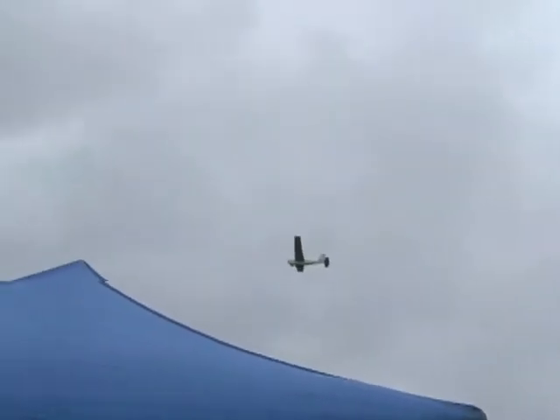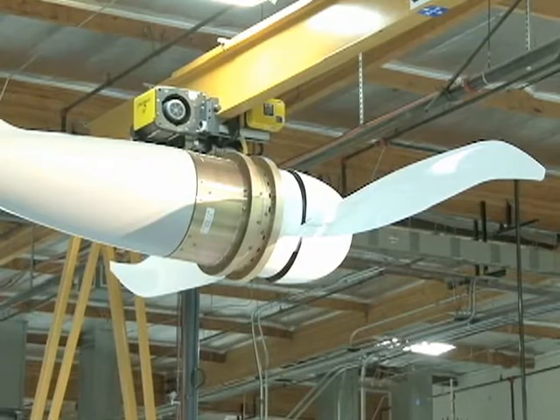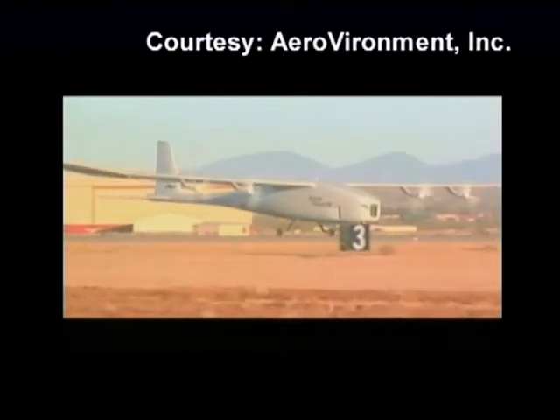While the company is developing some of the world's smallest drones, it is also testing one of the largest. This giant unmanned aircraft, called Global Observer, can hover in the stratosphere, says AeroVironment's Steven Gitlin. It's designed to fly for up to seven days at a time at about 65,000 feet altitude and carry a payload that either helps somebody see what they want to see or relays communication from one point to another.